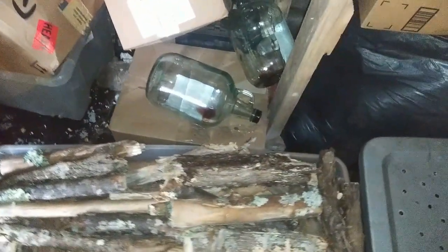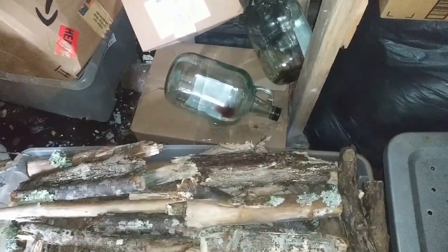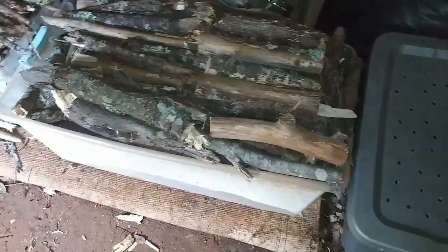Oh look at those wine bottles — those came from Mr. Lucas. I asked him if I could have them because I wanted to make some wine, but I never made the wine. But I still got them, so I think I need to make some wine. And look at my worm bin — I bet there is not a single alive worm in there. I need to check it one of these days.